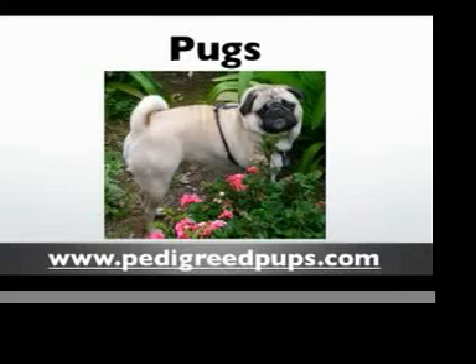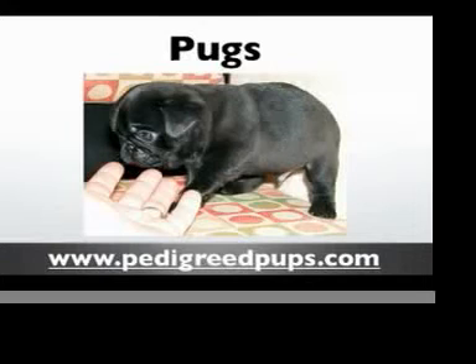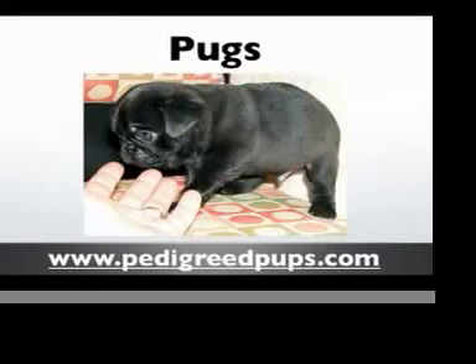Pugs are just adorable little puppies. They come in black and, as you can see here, in a fawn color as well. These little dogs are very square in stature, usually around 14 to 18 pounds in weight. They have a very smooth and short coat that is very easy to care for.